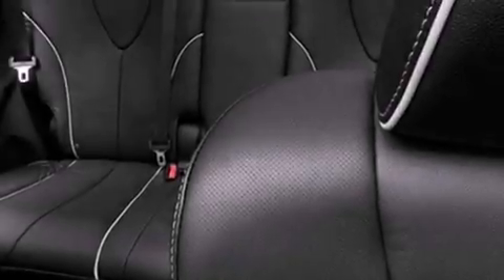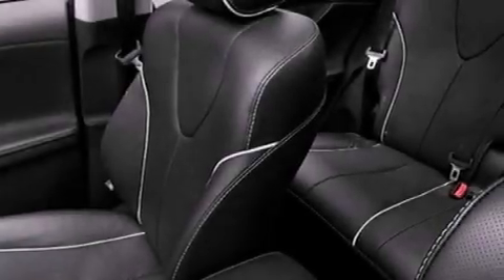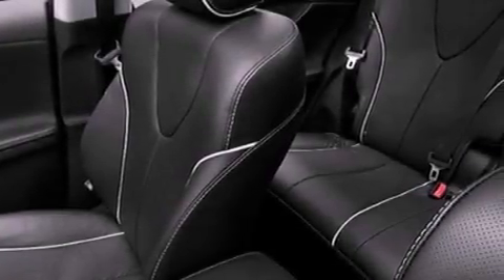The following features are also included: memory settings for the driver's seat positions so you can recall your favorite position with the push of one button, dual power seats, cruise control, leather seats, performance tires, and a rear spoiler.